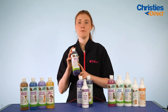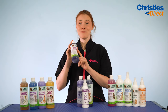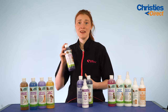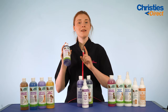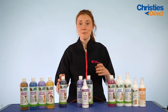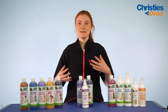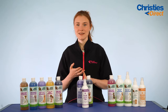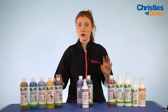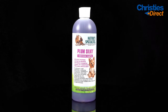Last but certainly not least in this Shampoo Starter Kit is the Nature Specialties Plum Silky Shampoo — honestly their biggest selling product and for good reason. It deep cleanses the coat whilst conditioning, nourishing, moisturising it, adding texture and highlights, all while leaving the most gorgeous lasting plum scent. It has a dilution rate of 24 to 1, is suitable for puppies over six weeks, and contains aloe vera, vitamins and silk proteins to leave the coat manageable with a wonderful shine. I 100% recommend this one.